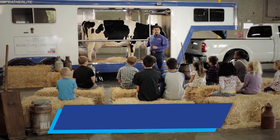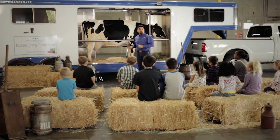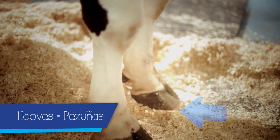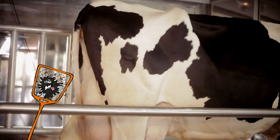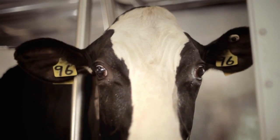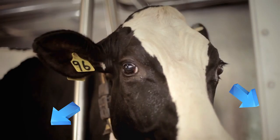Cows are mammals just like us — mamíferos. They walk on four legs; we walk on two. On each leg she has four toes, and her two big toes are called her hooves. In the back, she has a built-in fly swatter, which is her tail. On the side of her head, she has nice big beautiful eyes, which allows her to see in all directions without moving her head.